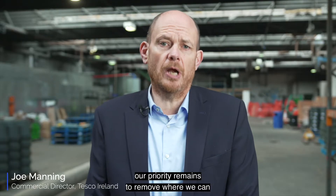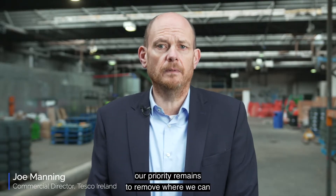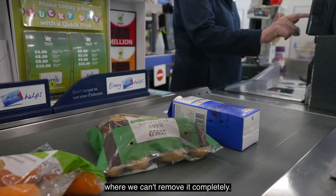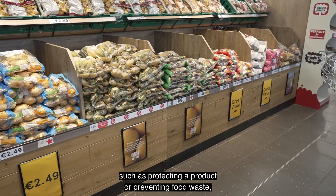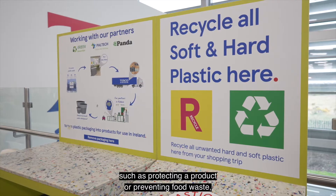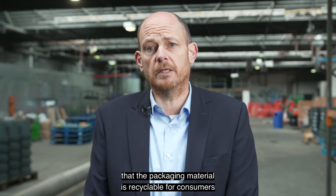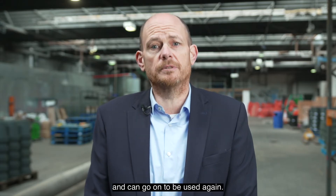When it comes to plastic, our priority remains to remove where we can, or reduce its use in our products where we can't remove it completely. Where it serves a purpose such as protecting a product or preventing food waste, we are working hard to ensure that the packaging material is recyclable for consumers and can go on to be used again.